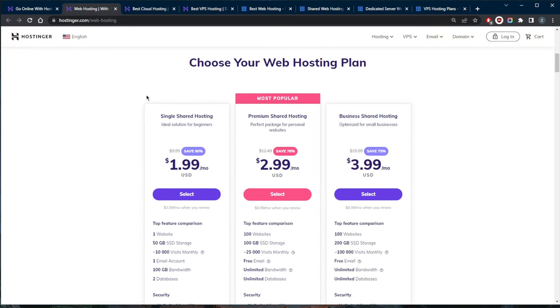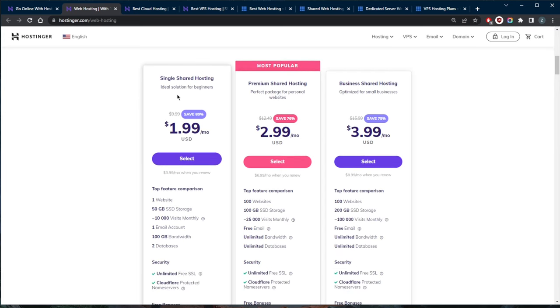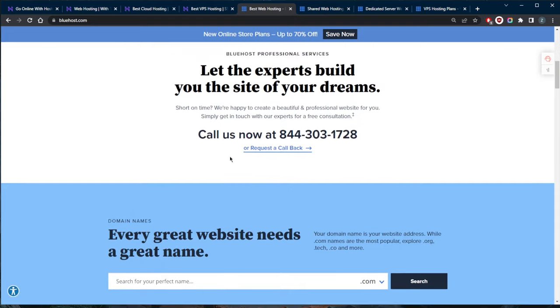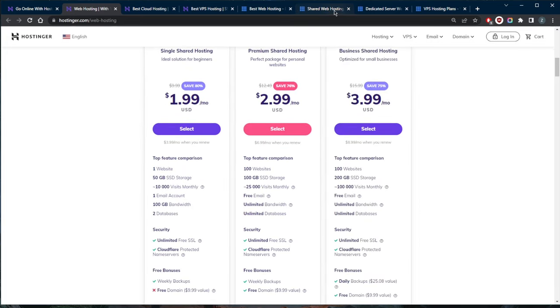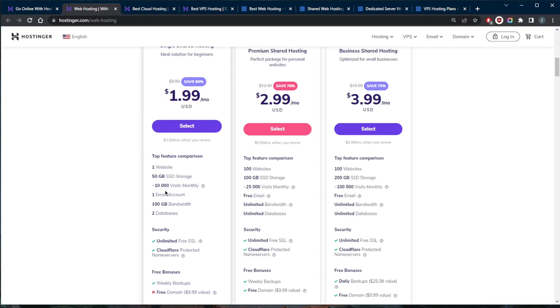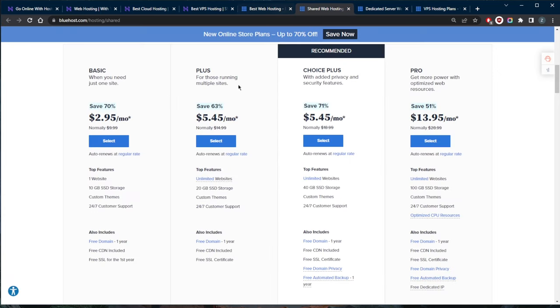For most beginners, I'd recommend Hostinger, since it offers a very cheap web hosting plan — particularly the single shared hosting plan — with many benefits compared to Bluehost. If you compare the two, Bluehost is a little more expensive, you don't get as much storage, and overall you get more benefits and features with Hostinger.